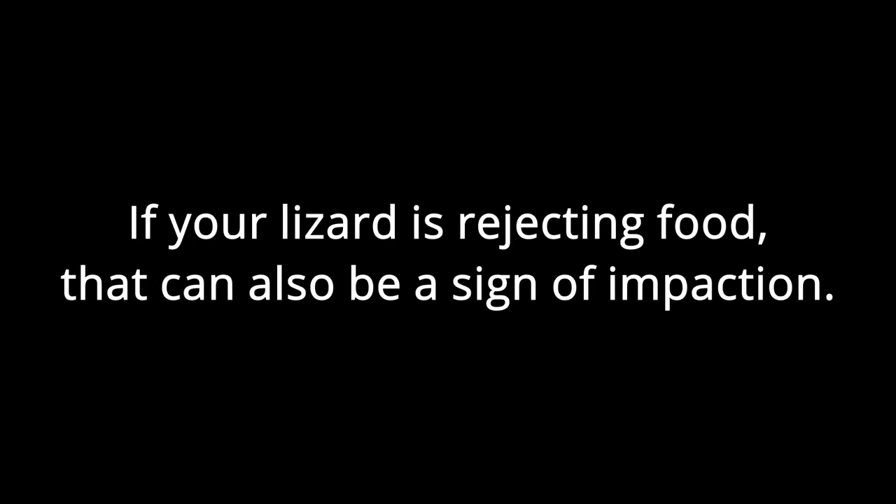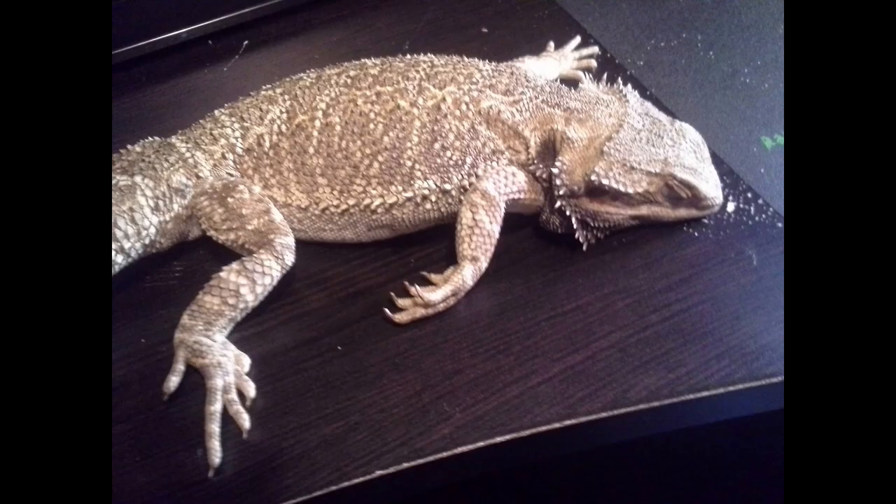Some symptoms of impaction: your bearded dragon has not pooped in a very long time — I'm talking weeks without bowel movements, not just a couple of days. Other things to look out for include rejecting food, lethargy, and complete inactivity. If your bearded dragon is not acting normally and is showing these symptoms, get them to the vet immediately.